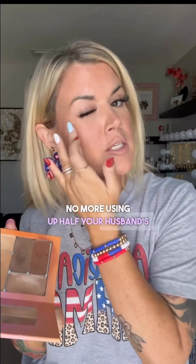No more using up half your husband's suitcase to pack your makeup. I would never do that ever. Ew. Your makeup now fits in your purse. Save the other half of your husband's suitcase for your shoes — JK.